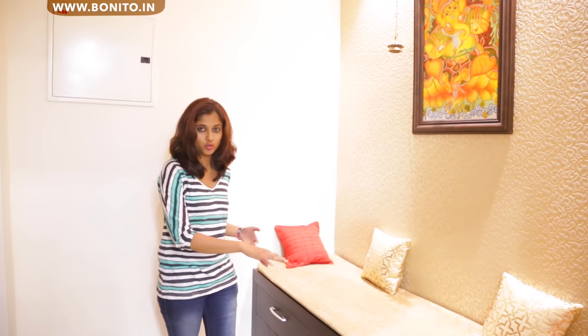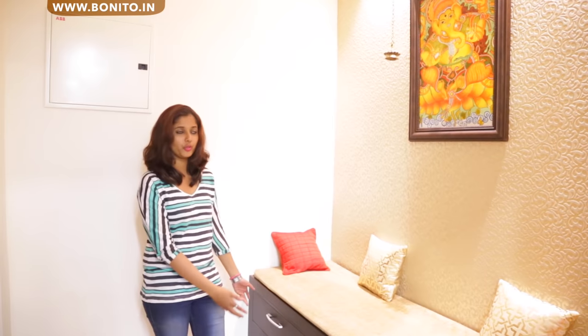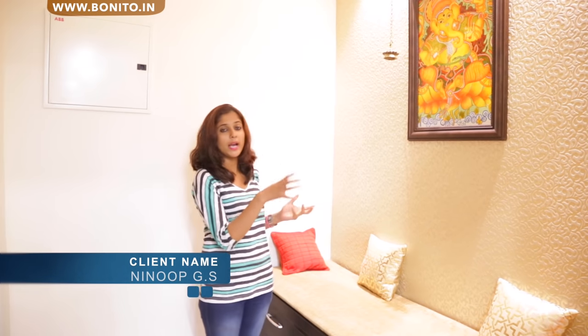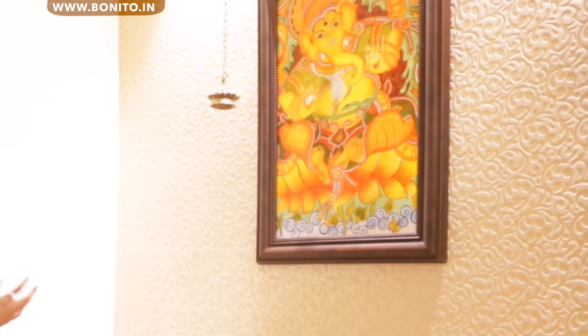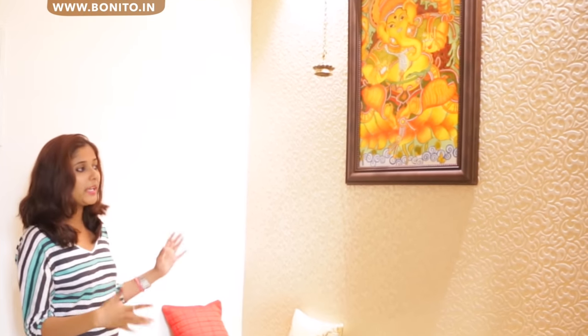We are here at the foyer area, and this here is a shoe rack that has cushioning down on it. We have a few drawers and shutters below for the shoes, and this is a wallpaper that has a very good pattern on it. To highlight this, we have spotlights on top. We have a hanging there and a beautiful picture of Ganesha here. So this whole place looks very classy, very composed and very ethnic.